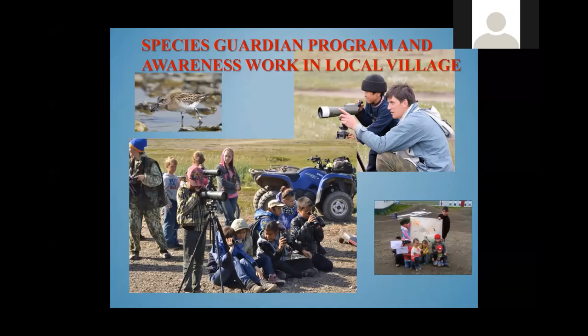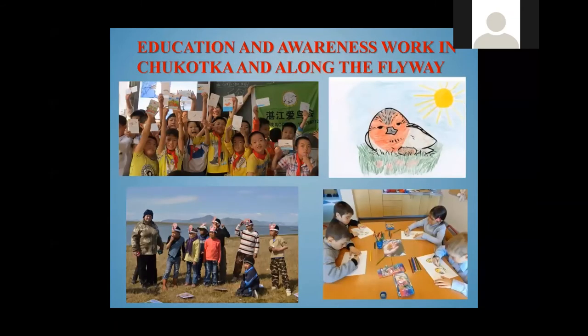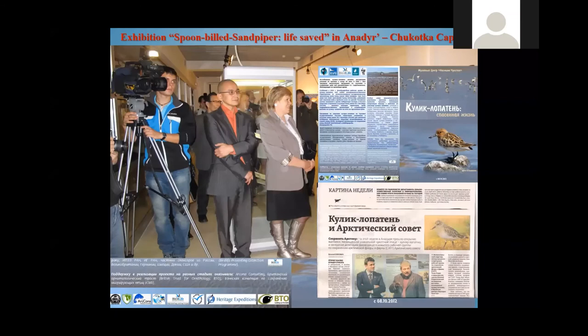We do a lot of awareness work in local villages and give educational lectures in local schools. We invite children to see how we work, especially when we release chicks from the headstarting project. We also try to involve local children in international activities. We organized an exhibition about Spoonbilled Sandpiper in Anadyr, the capital of Chukotka, telling local people about the full story of the species across different countries.